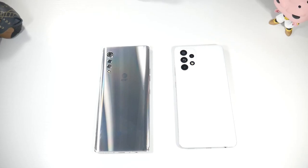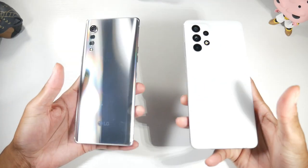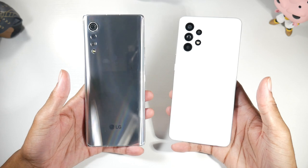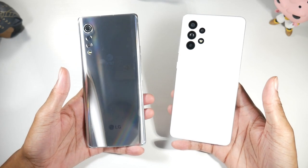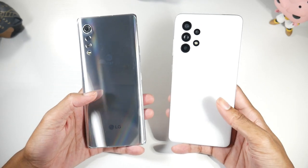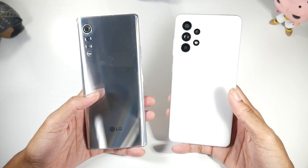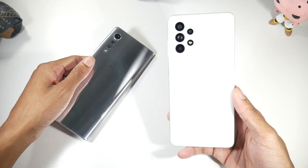Today we have the LG Velvet versus the Samsung A52. If you have a phone you want to see compared, drop it in the comments below and I'll try to get to it in a timely fashion. These two phones are both around $300, so you're spending about the same. They're kind of different depending on who you are and what you're doing on your phone, so let's break it down.